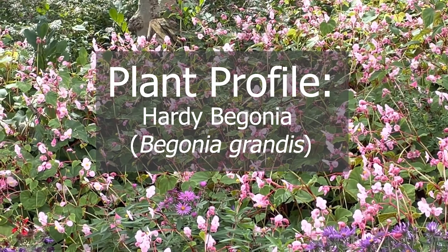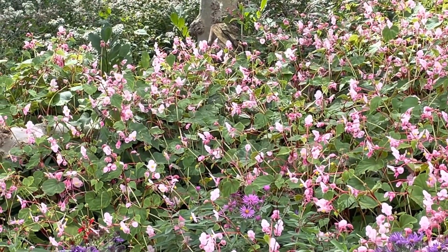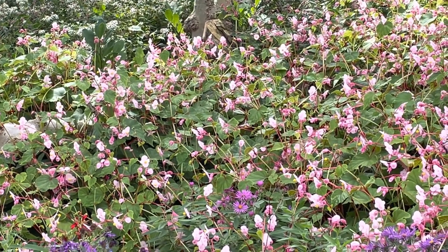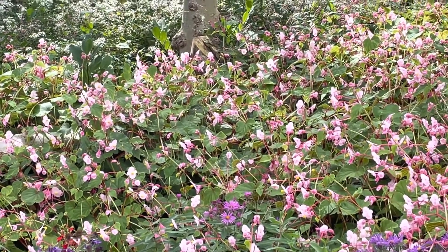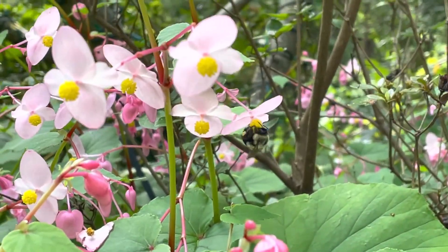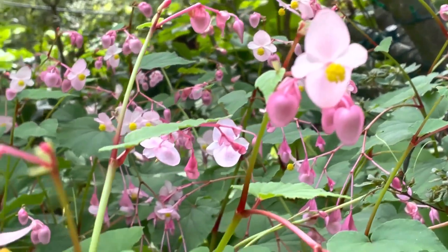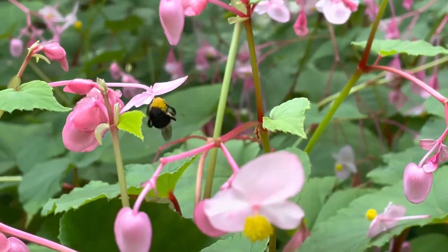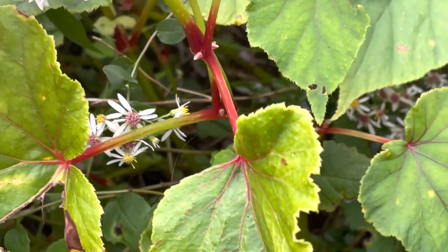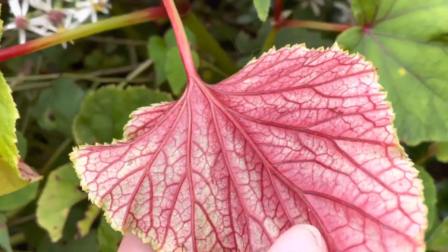Hardy Begonia plant profile: Begonia grandis is a long-blooming garden perennial that is hardy to zone six to nine. They bloom from midsummer through early fall with delicate pink or white dangling flowers. You can deadhead the blooms to encourage continuous flowering. The foliage is also attractive, with large heart-shaped leaves that are lovely red on their underside.